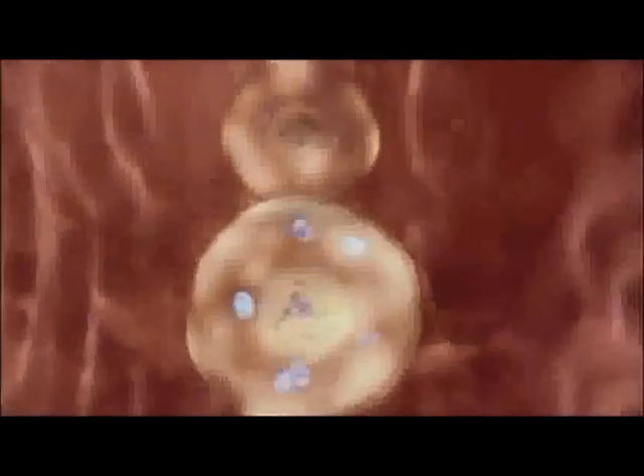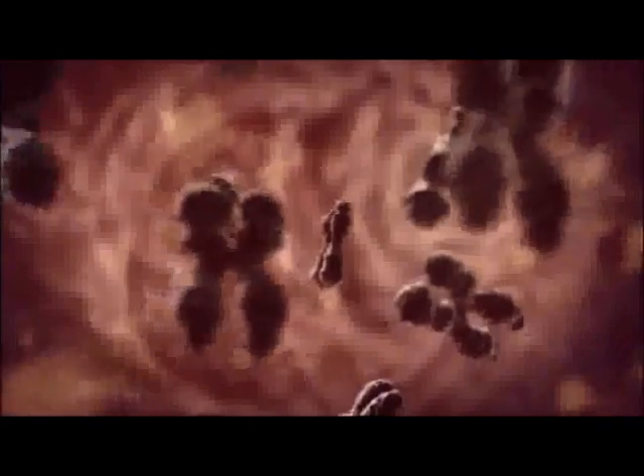Each new blastocyst is composed of cells with identical sets of chromosomes, and they carry the same arrangement of genes along their length. The two blastocysts now have the potential to develop into identical twins.